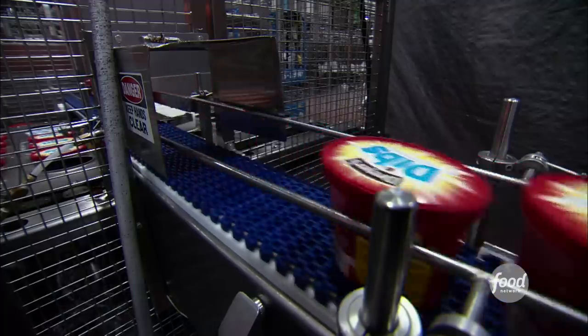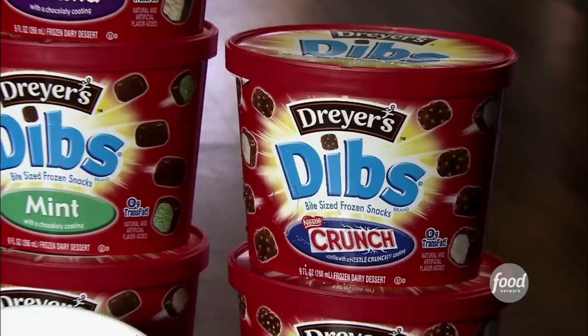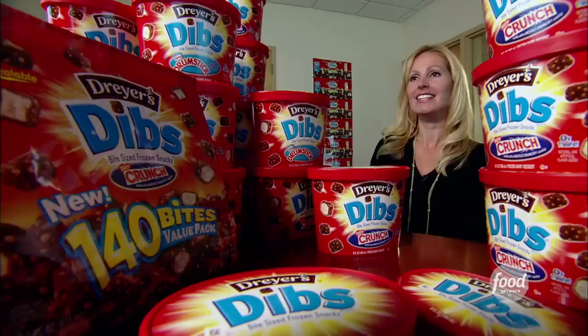Dibs fans delight with five different flavors: vanilla, Nestle Crunch, Nestle Drumstick, chocolate, and mint.